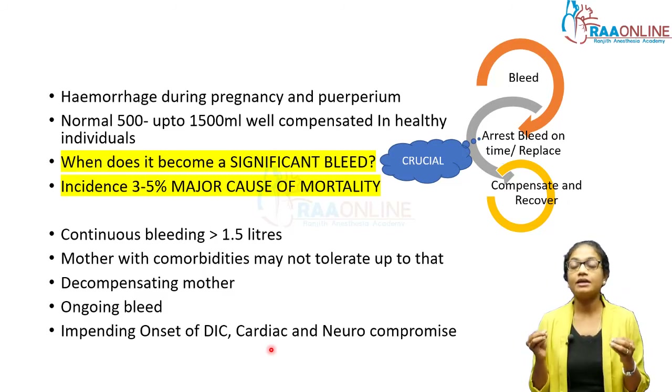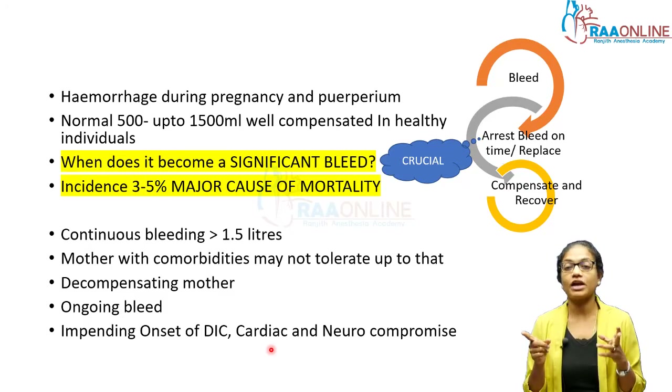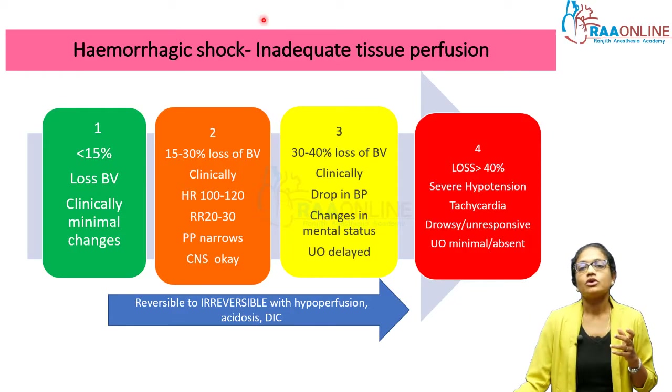It's a very important thing to be geared up for when you're on call for an obstetric unit. When you get a call from the labor room saying the mother is bleeding, you should immediately be clued in that this might be beyond what the obstetricians and labor room staff deal with on a regular basis, so you and your theater team should be immediately ready.